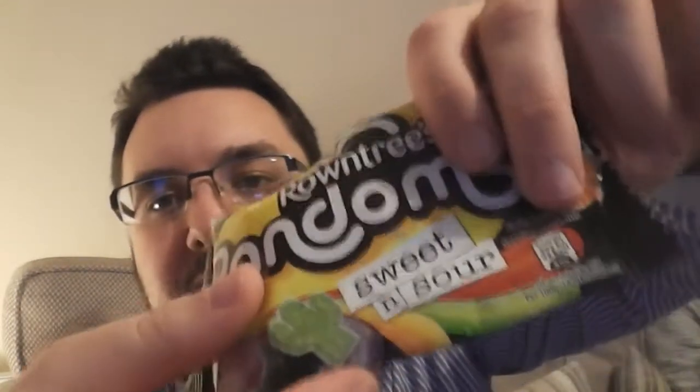I'm just going to try maybe two more. This is an absolutely adorable little snowman. The ice creamy flavour ones are my favourites in Roundtree's Randoms. As suspected, this is called Sweet and Sour but it's just sugar-coated rather than being sour.